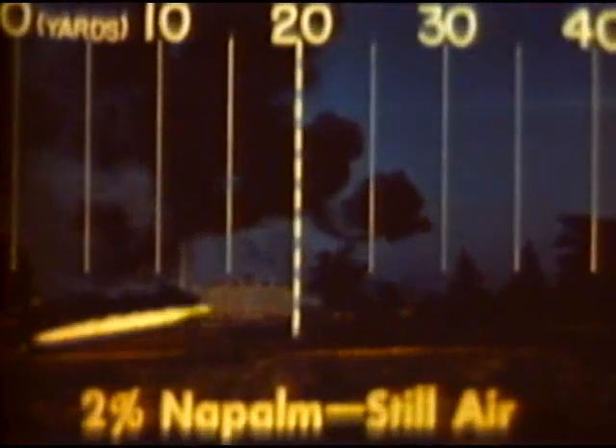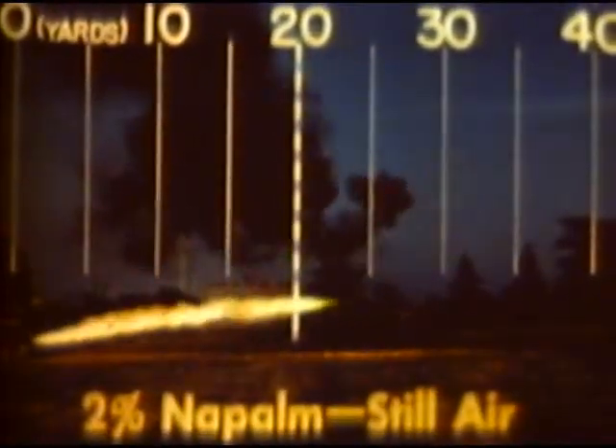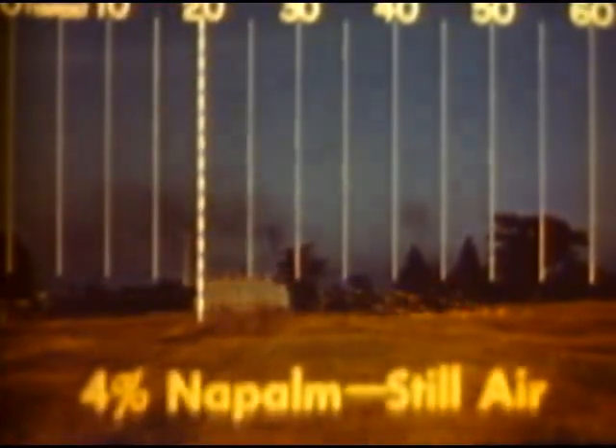This is a 2 percent mix being fired. Note that it has quite a wide flame and a maximum range of about 35 yards. This is a 6 percent mix — note that this mixture produces a very narrow rod-like flame with a maximum range of about 50 yards. This is a 4 percent unpeptized mix, which produces a flame not quite as narrow as the 6 percent mix. Its maximum range is approximately 45 yards.